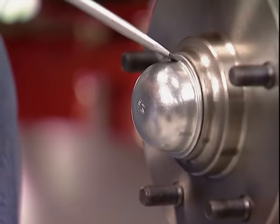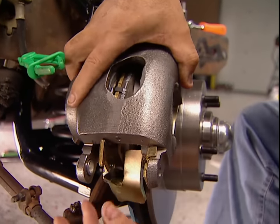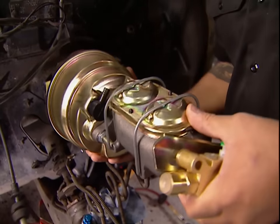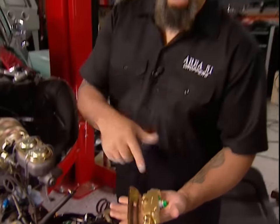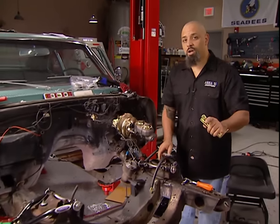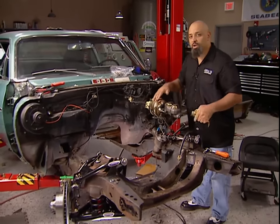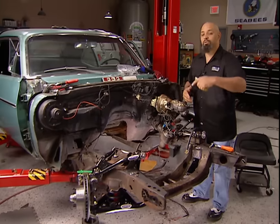So far everything's going together real nice. Just when you think it can't get any better, it does — they give you a proportioning valve, the bracket to mount it, they even give you the fitting for the back of the intake manifold and a hose. But I'm going to hold off on installing all of that because I want to make sure when I put the engine back in, I'm not reaching over everything to get the headers on. You're going to see that later on in the show.